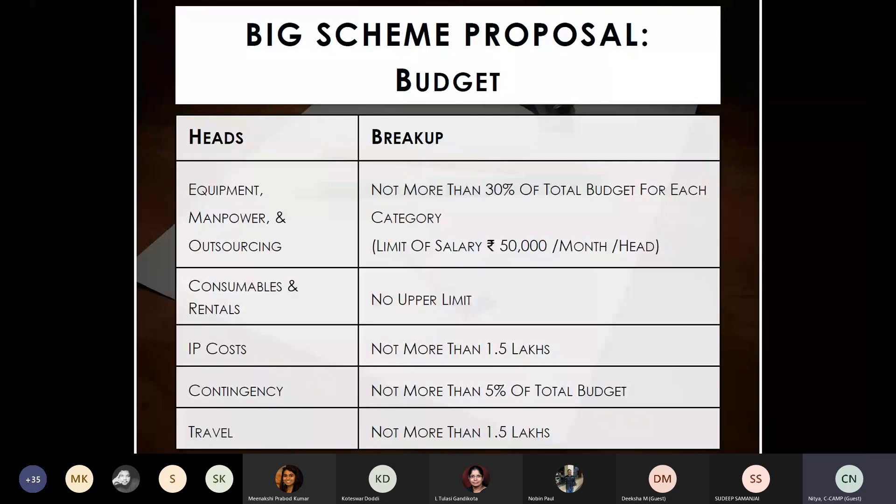Regarding the budget structure: equipment, manpower, and outsourcing should not exceed 30% of the total budget. For manpower, you can utilize up to 30% of the total budget, but each individual must not receive a salary above 50,000 rupees. Consumables and rentals have no upper limit. IP costs should not exceed 1.5 lakhs, travel not more than 1.5 lakhs, and contingency is around 2.5 lakhs but not more than 5% of the total budget.